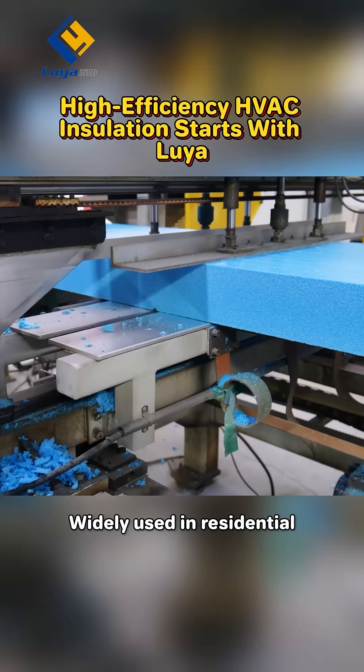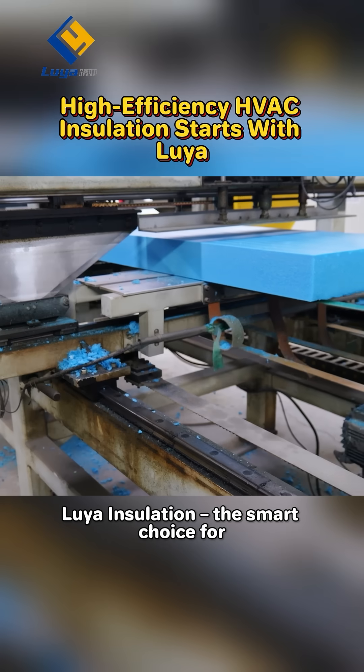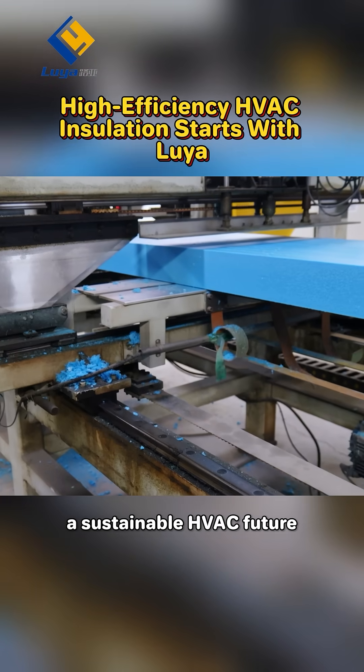Widely used in residential, commercial, and industrial HVAC projects. Luya insulation, the smart choice for a sustainable HVAC future.